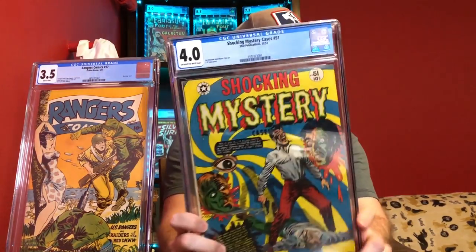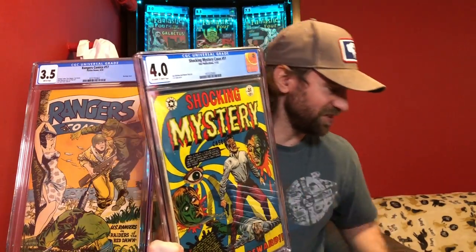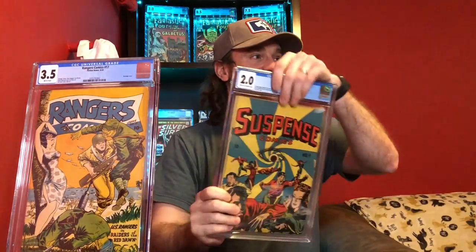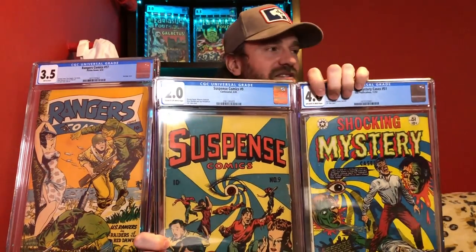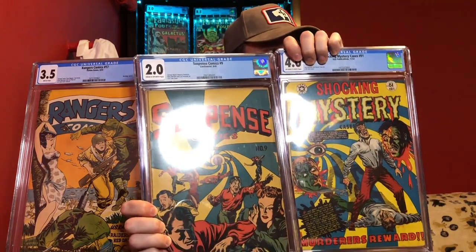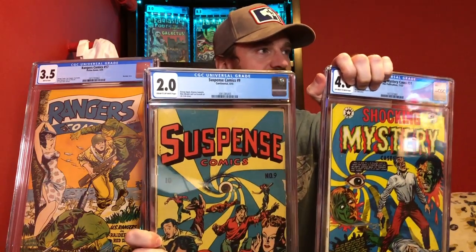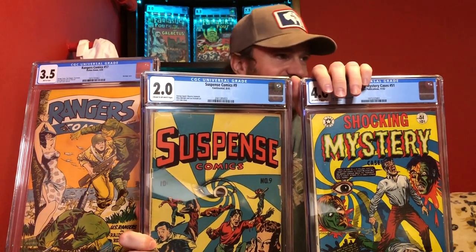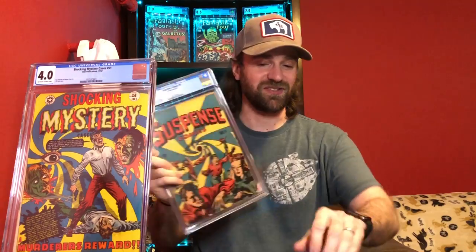I was very excited to be able to pick this book up. This is Shocking Mystery Cases number 51 — it's an L.B. Cole cover from 1952. If you've watched one of my prior videos, this may look familiar because he used a very similar theme on Suspense Comics number 9. I personally like Suspense Comics number 9 more — I like that the spiral is in the eye. But you can see how he ups the violence and the creep factor on the later book. The Suspense Comics is from 1945, the Shocking Mystery Cases from 1952 — two very cool books from L.B. Cole. And right here is Suspense Comics number 9.